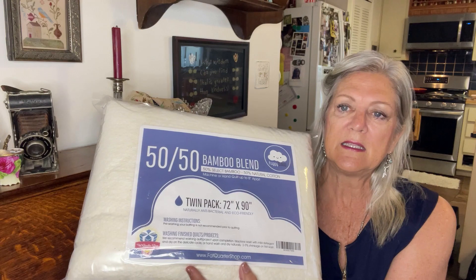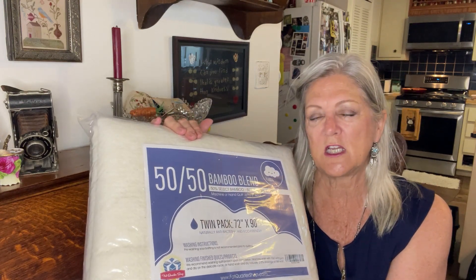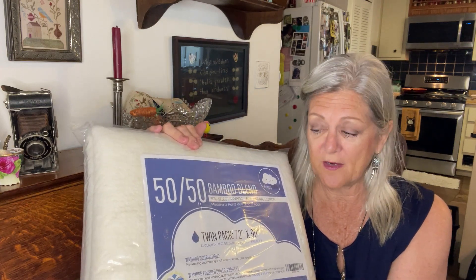I also got bamboo blend batting from Fat Quarter Shop — it's 50/50 bamboo and natural cotton. That's the batting for the quilt I showed in my last video, which I have yet to load on my long arm. It's a quilt I'm making for a family member. Now I have the batting, so now I have to load it and start sewing.